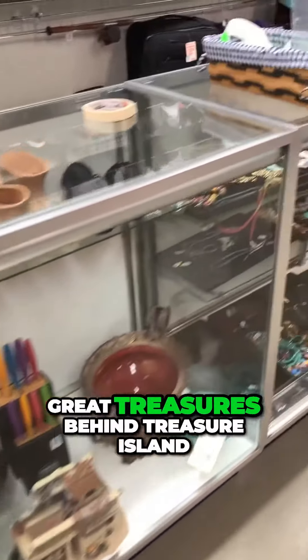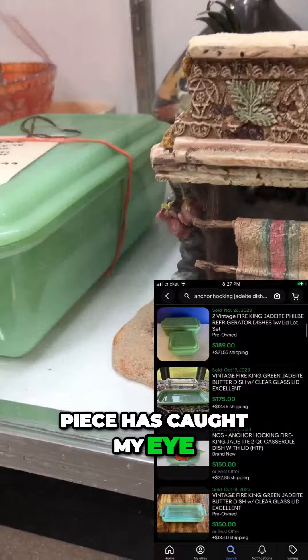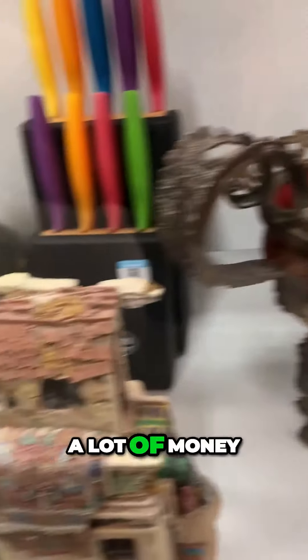They've always got great treasures behind Treasure Island, and this jadeite anchor hawking piece has caught my eye, but they want too much money for it. Right next to it is this really ornate and decorative glass antique Asian bowl — I'm really intrigued by it and I think it's worth a lot of money.